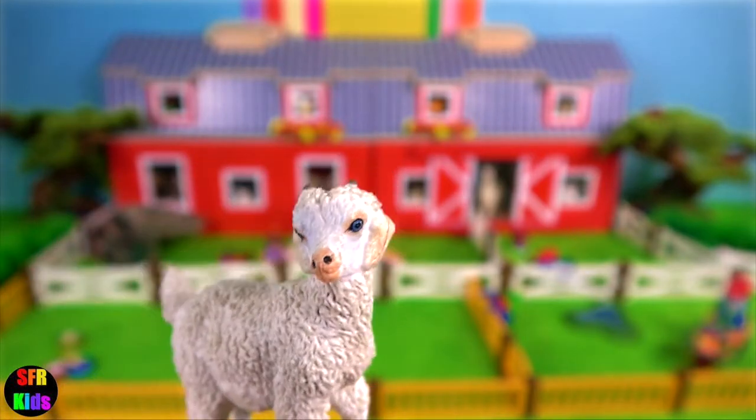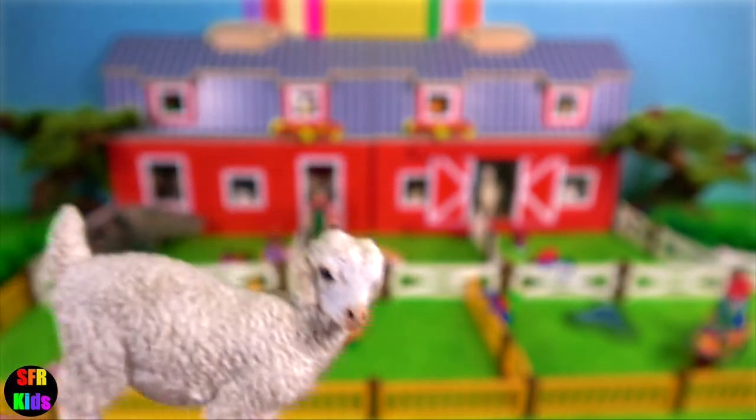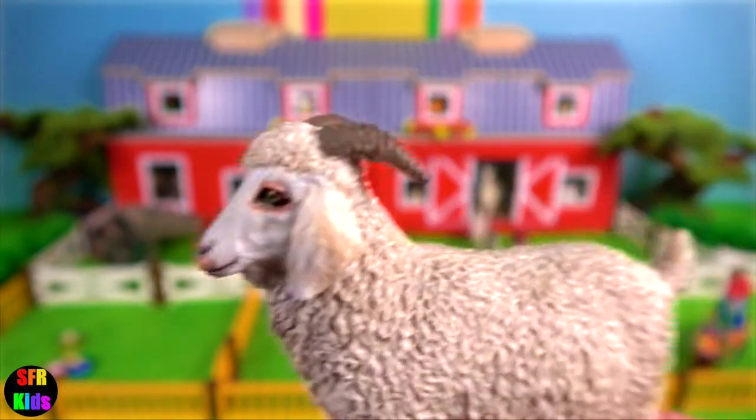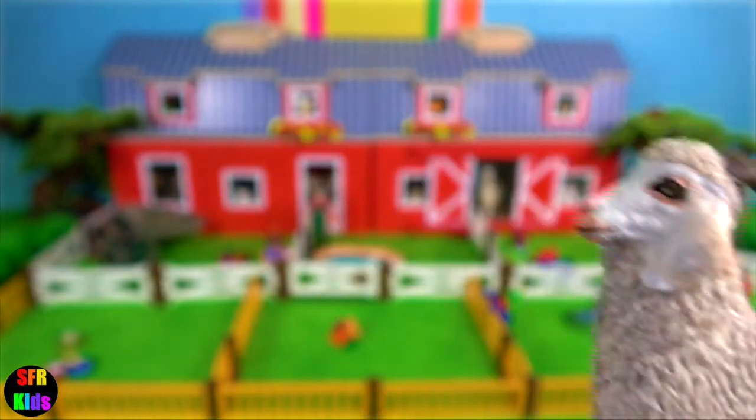The Angora Goat Kid. They have floppy ears and curved horns. The Angora Nanny Goat. They are well known for their hair, which provides us with mohair.